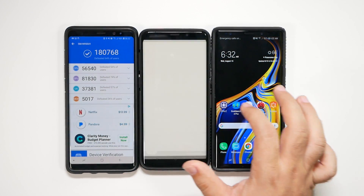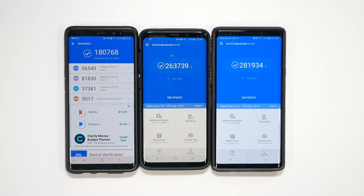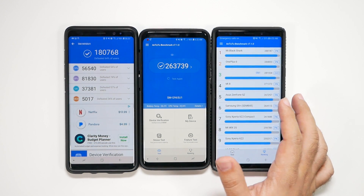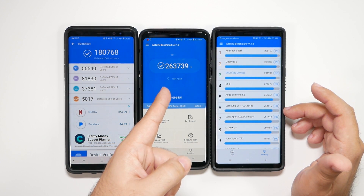Finally, we go to the AnTuTu benchmark test. As you can see with these results, the Note 9 shows a huge increase in overall smartphone performance compared to last year. But the real thing is that it actually kind of handily beat the S9 Plus as well. My guess is this really just results from the fact that with these two phones, there were a lot of software tweaks that were probably improved over time, and that's why it also beat the S9 Plus handily. When we go to the ranking, we can see that this score did beat most phones, including again the S9 Plus — that is close to the average for the S9 Plus as well.